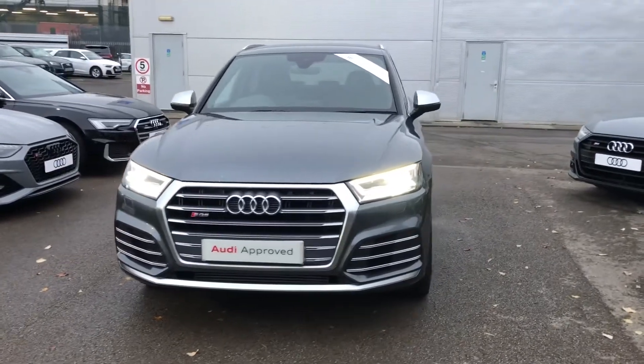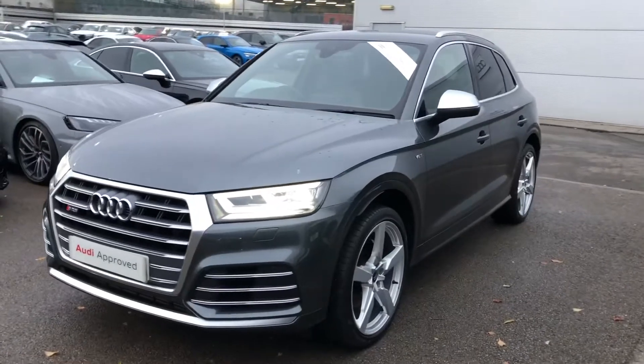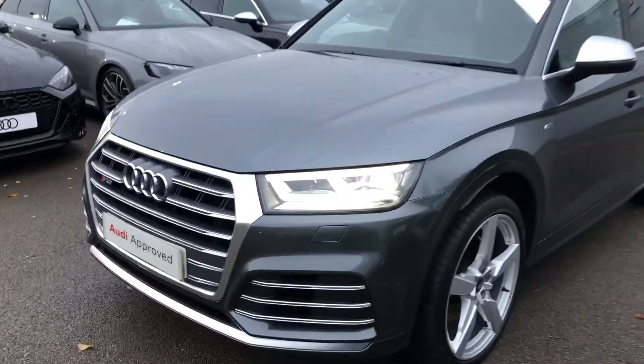Hello and welcome to Crewe Audi. Today I'm going to take you around this incredible approved used Audi SQ5 3.0 TFSI Quattro, finished in Daytona grey.